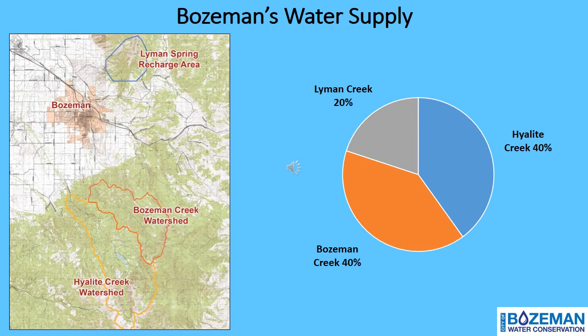You might be thinking this sounds like a lot of water, but the reliability of these resources depends on winter snowpack levels and the timing of snowmelt in the spring. Bozeman only receives an average of about 16 inches of precipitation a year, which makes it a semi-arid climate that is considered drought-prone. This brings up all the more reason to be water-smart.